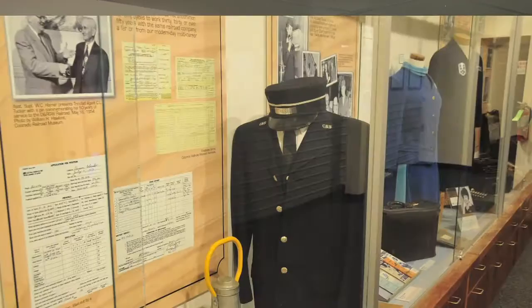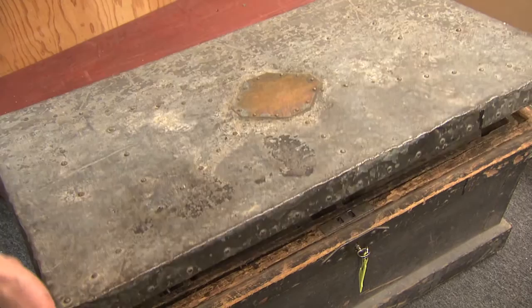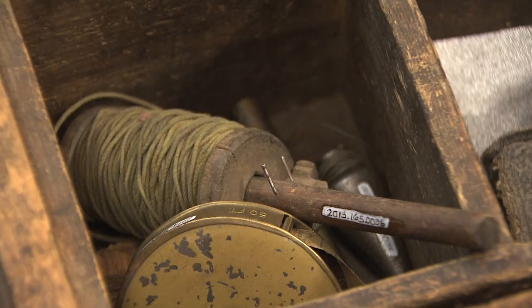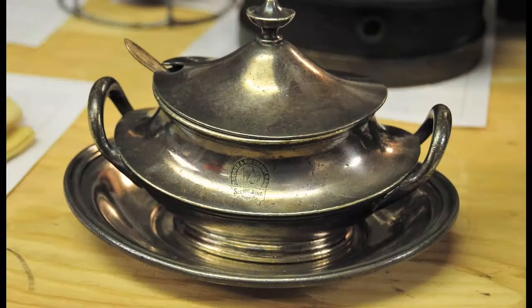Our collection includes uniforms, lanterns, tools, signs, railroad china and silver, model trains, and much more. In 2010, I recruited a team of volunteers to help with this inventory. This is Mark Hunter, and he is reviewing objects that have already been cataloged. Part of the inventory process includes cataloging each artifact the museum has. For every object, a detailed description is written, we assess its condition, we assign it a unique 11-digit number, we photograph it, and we store it in archival safe boxes.